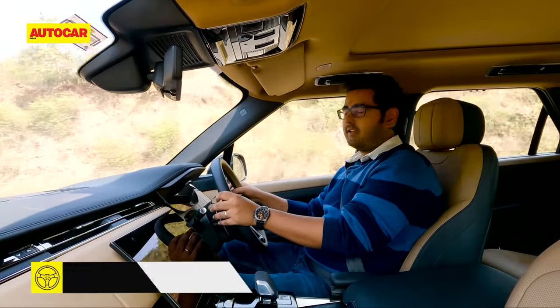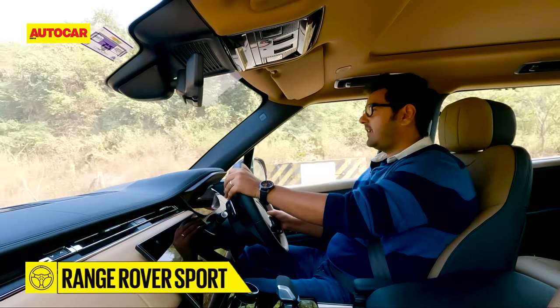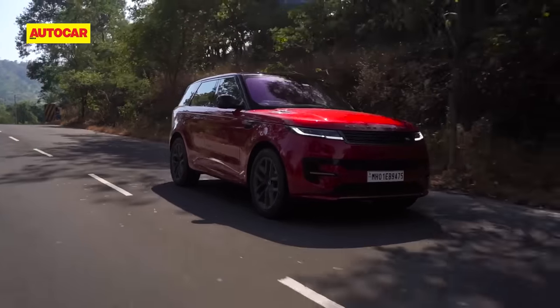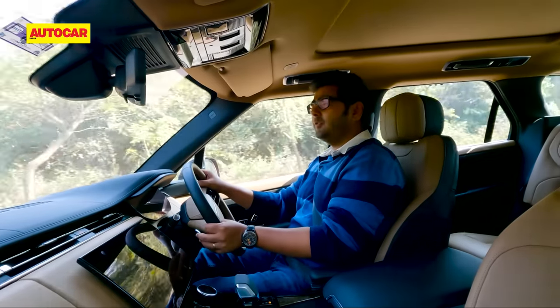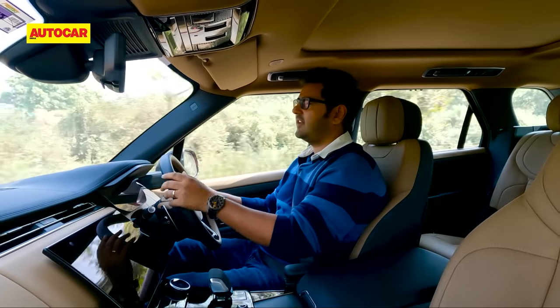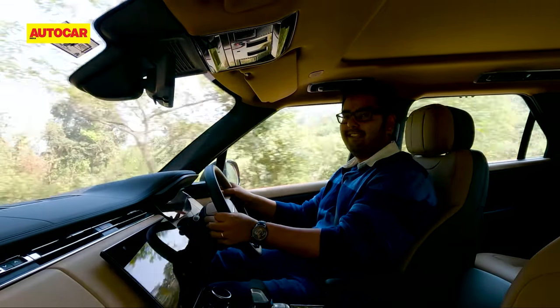Under the skin, the new Range Rover Sport is more closely related to the top-tier Range Rover than ever before. It's built on Land Rover's new MLA Flex platform and brings with it all the advancements in technology, comfort, stiffness and refinement that we've already experienced on the Range Rover.